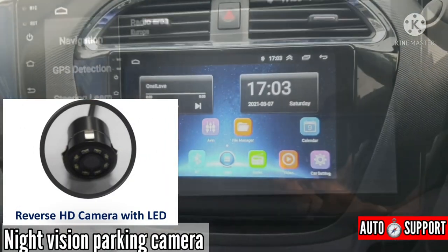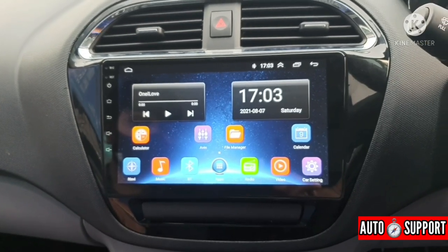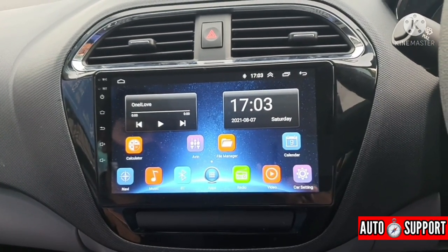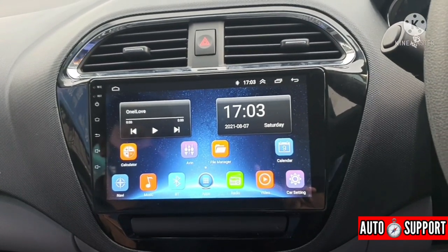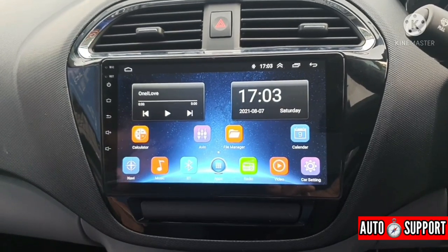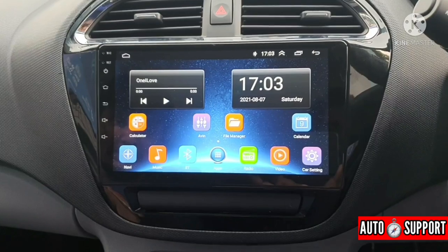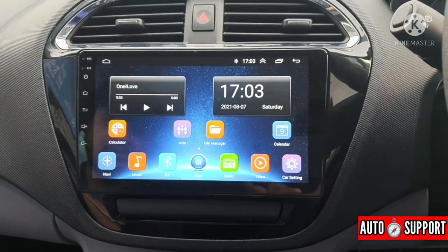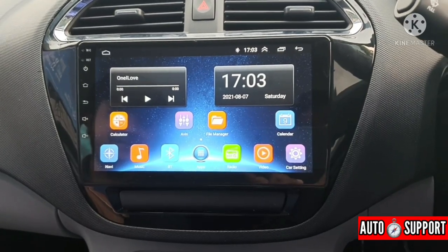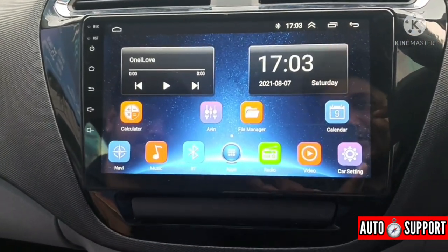Hello friends, you are watching Autosupport and I am Vaseem. Today I am going to review the all new Tata Tiago XT optional music system. We will discuss the smoothness, the touch, the response, and how it performs overall. I am joined by Amit Sharma, and together we will give you a proper demonstration of this music system.